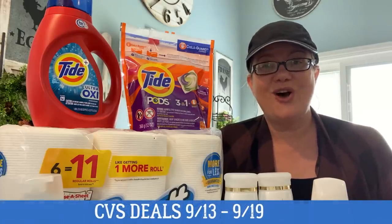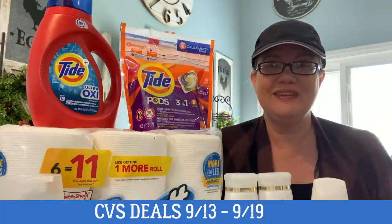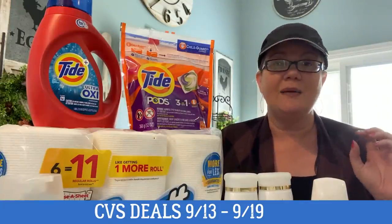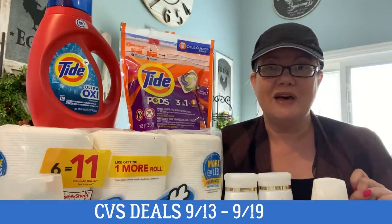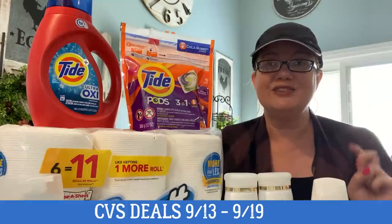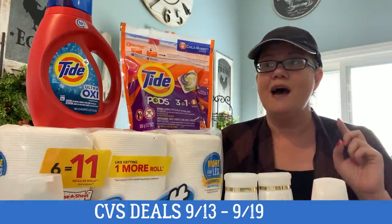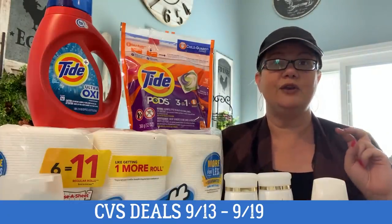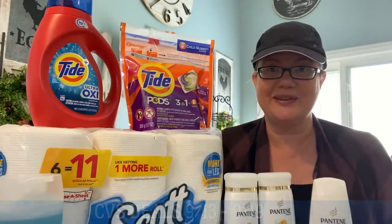Hey everyone, welcome to my CVS haul for this week of deals that started September 13th through the 19th. We've got some really great deals to look for. Spend 30 get 10 is on fire this week. We also have some unadvertised deals that you won't want to miss — I did two in this video that I'm super excited to share with you. Updates on clearance, updates on instant coupons, new printable coupons, lots of good things going on. So let's get started.